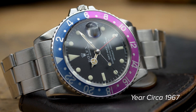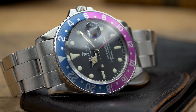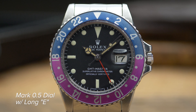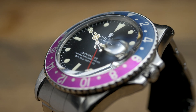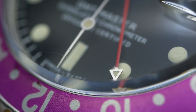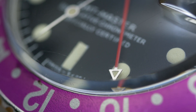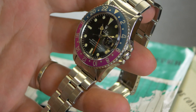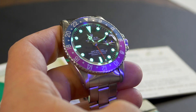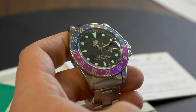Rolex switched from glossy to matte dials right around this time, making this watch one of the earliest examples of the matte dial GMT Master. This particular style of matte dial is known by some as a Mark 0.5 dial, because it is similar to a Mark 1 dial with long E text but has an earlier style of zinc sulfide lume that was carried over from the gilt era, and it also is fitted with a small GMT hand. In addition to having a slightly puffier appearance than the more standard variety of lume used on later-era matte dial watches, zinc sulfide also maintains a phosphorescence in response to UV light, although the duration of glow is much shorter and not nearly as bright as photoreactive luminous materials.